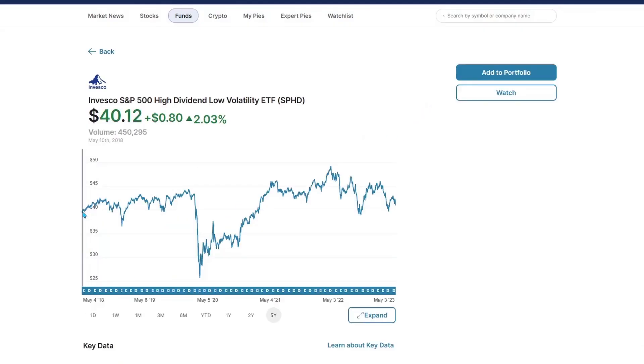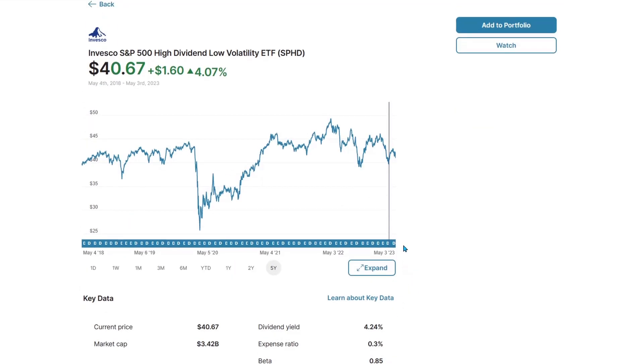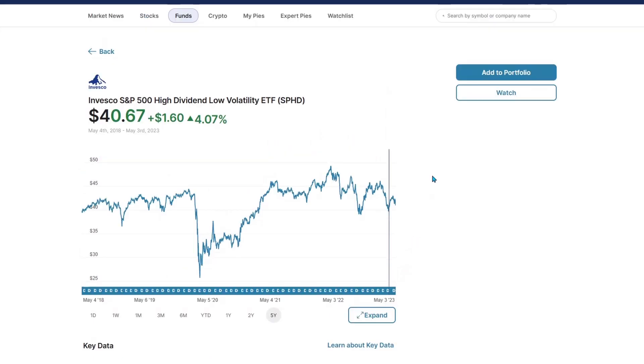SPHD — just about flat. Started around $40 five years ago and is right at $41, about 5% over five years. But it's been paying you a handsome 4.2% dividend yield that whole time, and you've had comfort in managing your downside, because it is managed on its own.